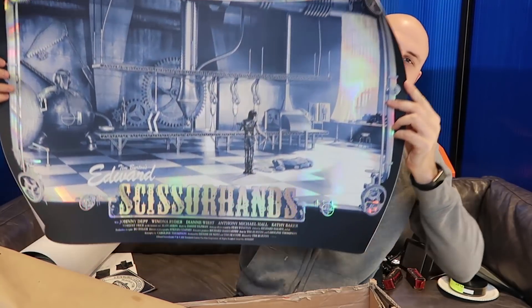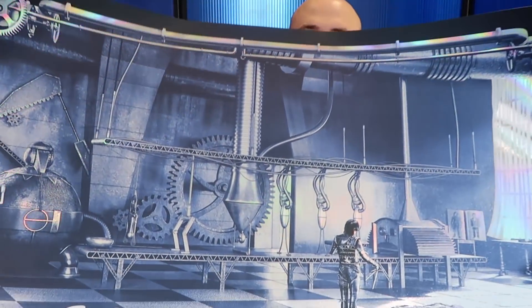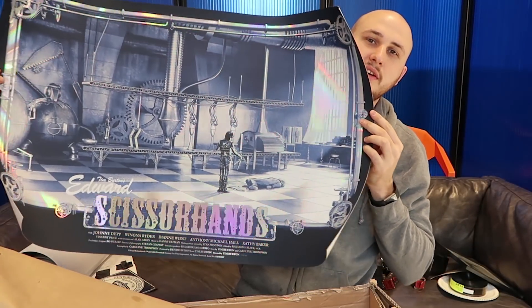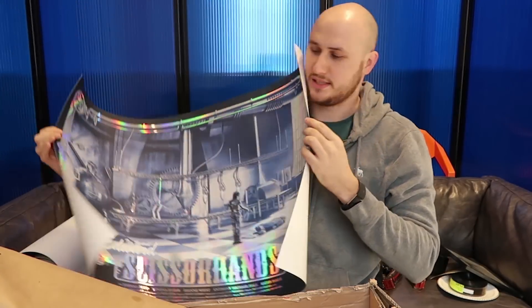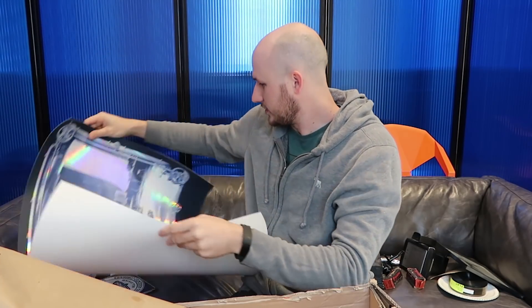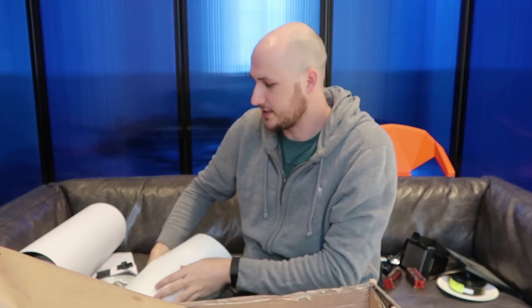This one is cool too - oh my gosh! This is Edward Scissorhands. I watched that movie actually - I liked it. It's an old movie, I watched it when I was a kid. Look at that poster, this is sick, man! This one is not a signed poster, but nevertheless it's amazing.